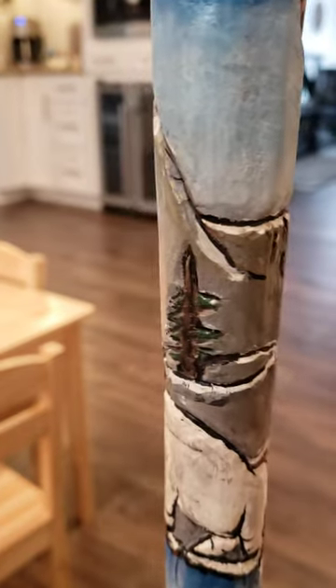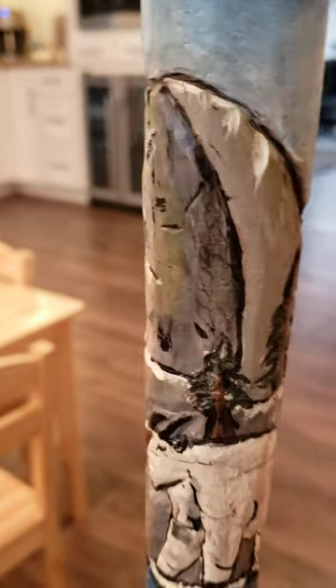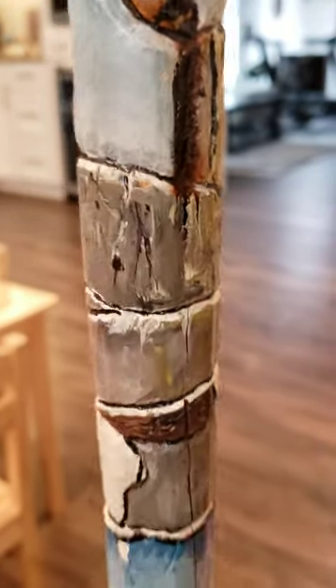Beautiful Half Dome in the High Sierra Mountains, California. It was a beautiful state. Waterfalls. The politics messes it up.